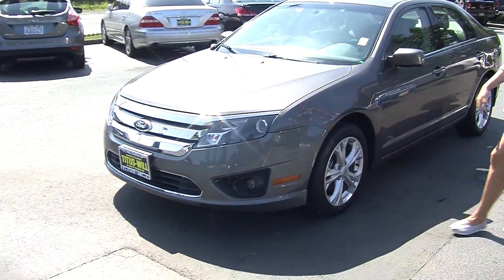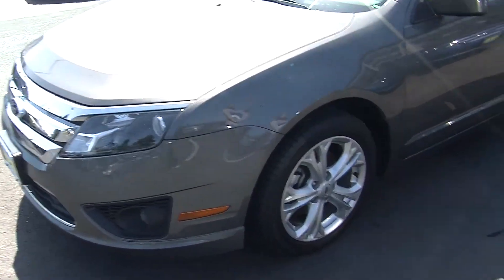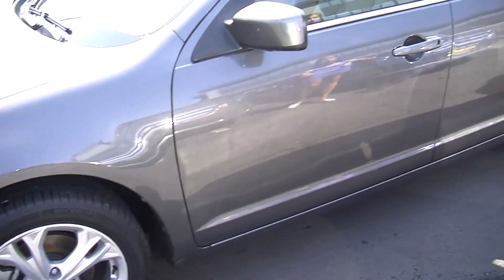Today we're looking at this gorgeous gray 2012 Ford Fusion SE. It has automatic projector headlights, wonderful for night driving, fog lights, alloy wheels, and heated mirrors.